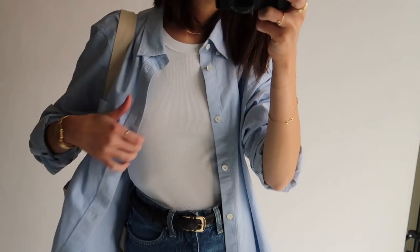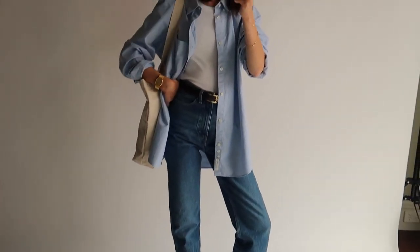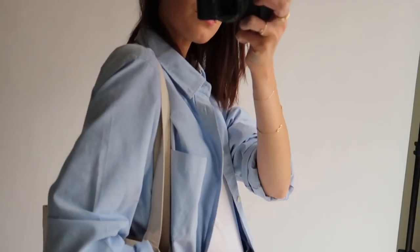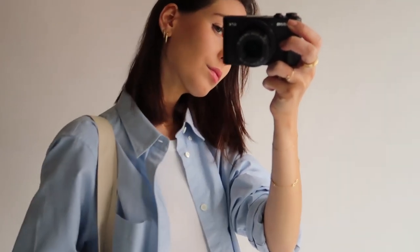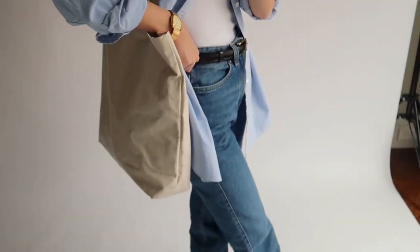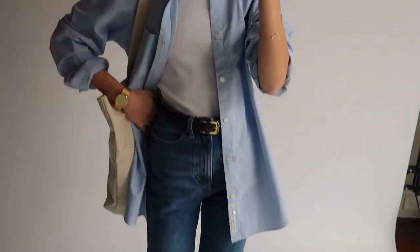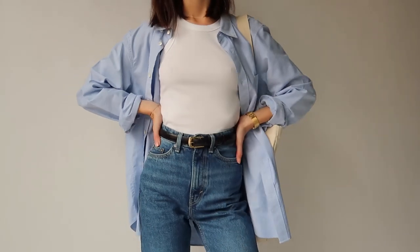I think the belt and the singlet tucked in makes it feel slightly more dressy than the last look, but it is still definitely a casual and comfortable spring/summer inspired look. You could easily dress this outfit up further by changing the Docs to boots or boot heels, and you could swap the tote bag for a black crossbody bag...